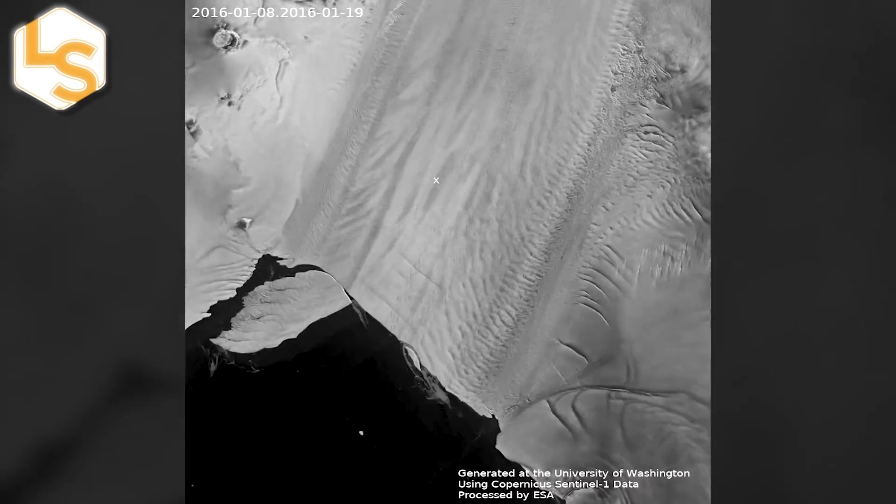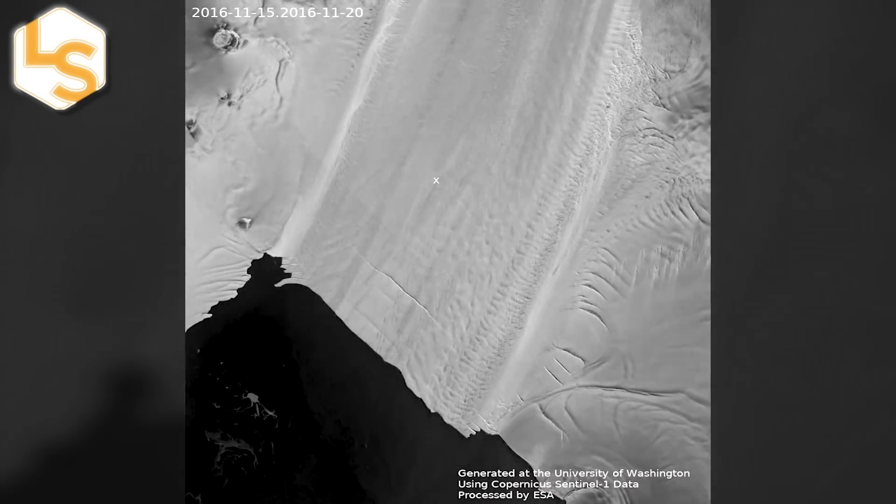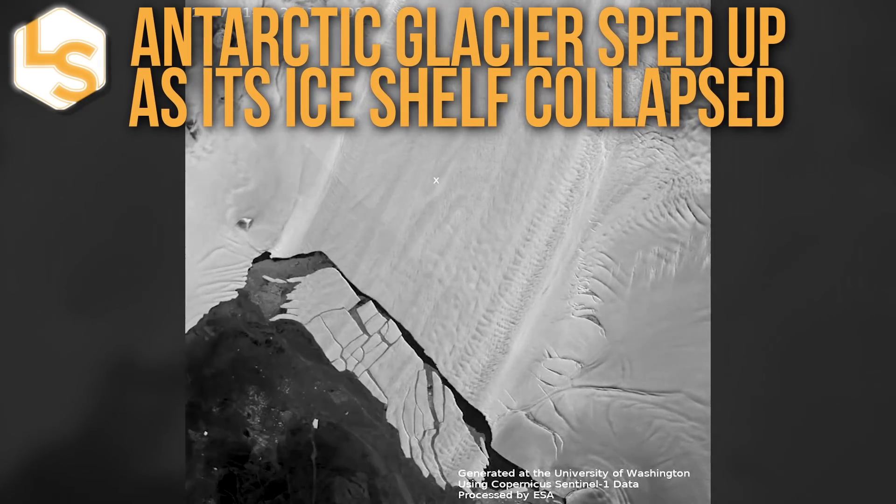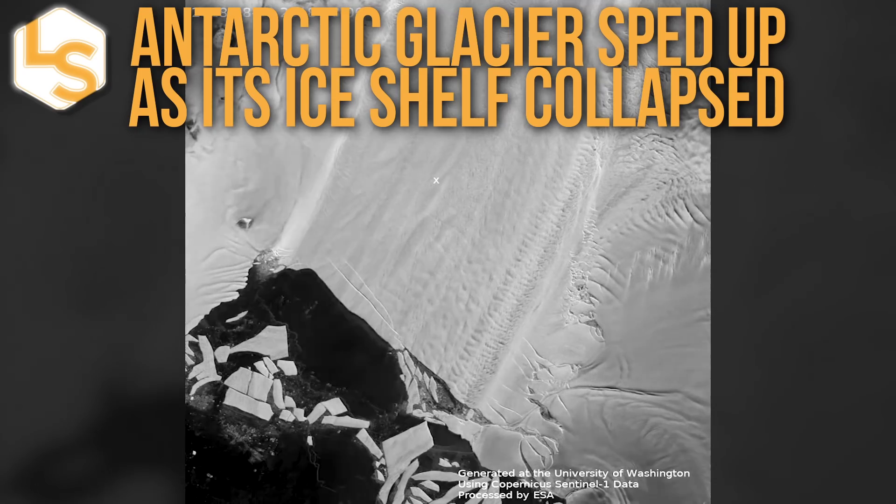These high-resolution radar images show how recent collapses of the Pine Island Glacier ice shelf caused the whole mass of ice to speed up on its slide towards the sea.